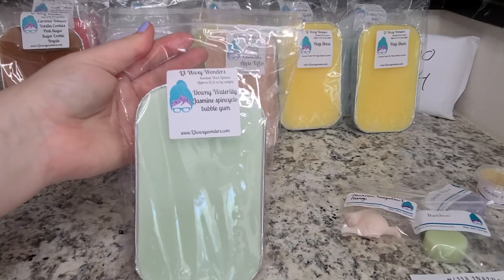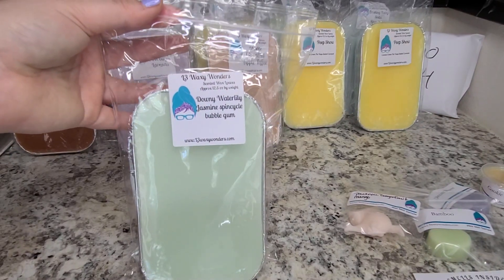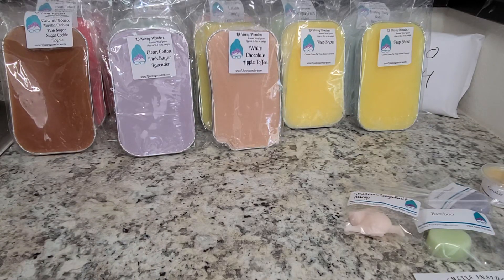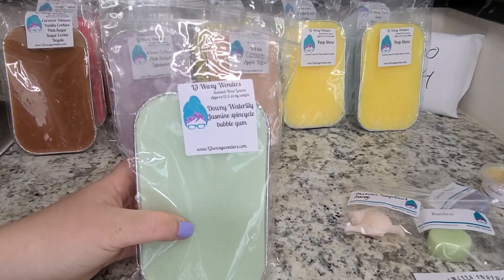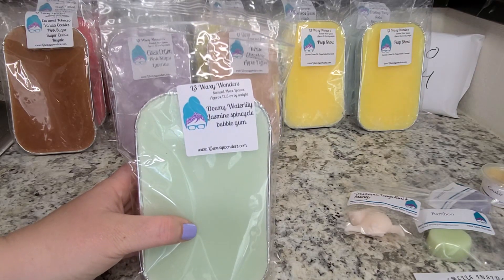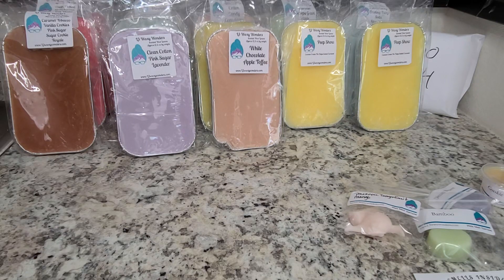Next we have Downy Water Lily Jasmine Spin Cycle and Bubblegum. You know I love my Water Lily Jasmine, and Spin Cycle is such a great laundry fragrance without being like a fabric softener — it's just really juicy. You definitely get bubblegum, but it's not overwhelmingly bubblegum. This is a very fresh, delicate, feminine fragrance with the added sweetness of the bubblegum. You have to like bubblegum to like it, but it's such an interesting combination.